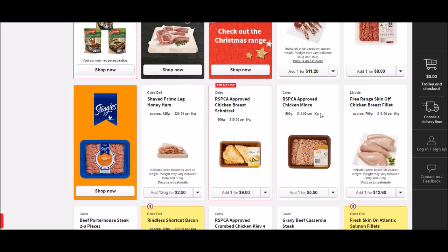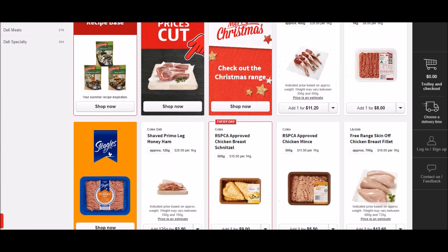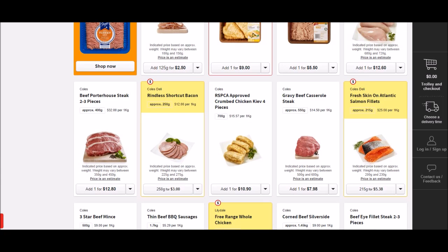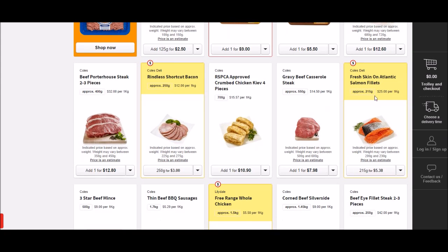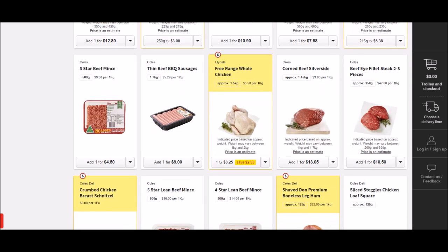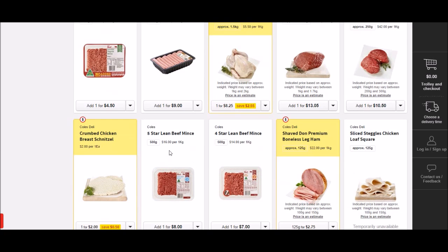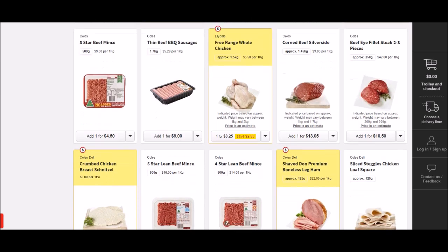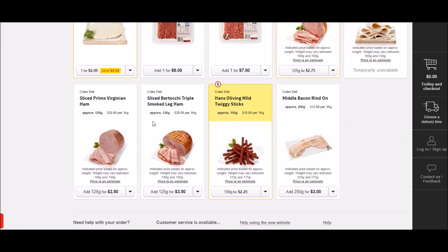In the meat section: RSPCA animal welfare chicken mince is $11 per kilogram. Free range skin-on chicken breast fillets are $18 per kilo. Chicken breasts are $15 a kilo. Gravy beef is $14 a kilo. Fresh Atlantic salmon is $25 a kilo — Australia actually grows a lot of salmon in Tasmania, but the farmed salmon may have dyes added. Lean mince is $16 a kilo, or $14 a kilo for another grade, and three-star mince is about $9 a kilo.